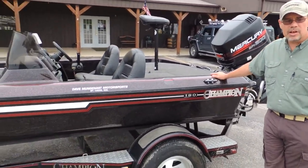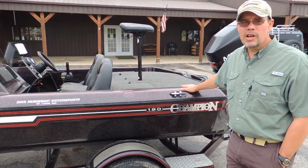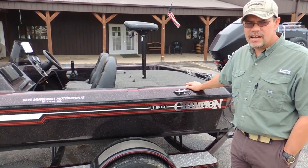If you get a chance and you're looking for a reasonably priced, very clean bass boat, this is one for you. Come on down and beat this old Champion — come see us here at Cowtown.